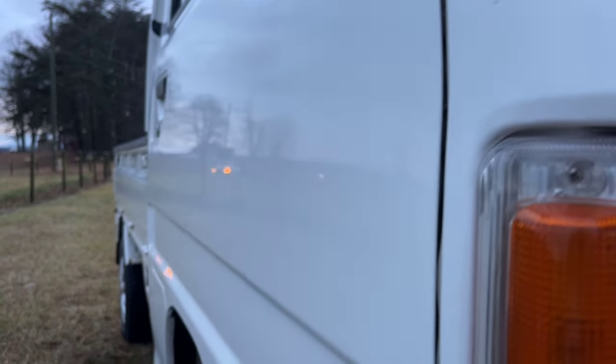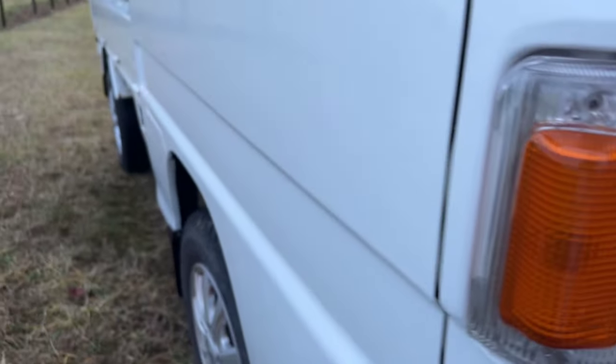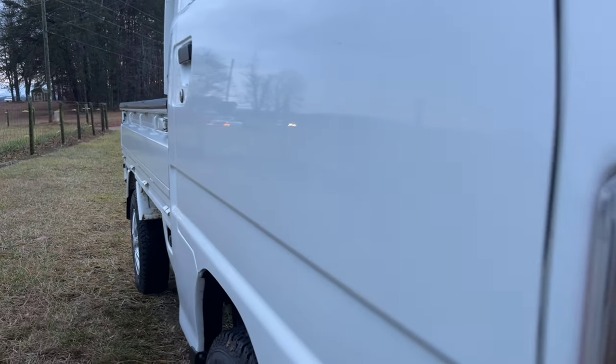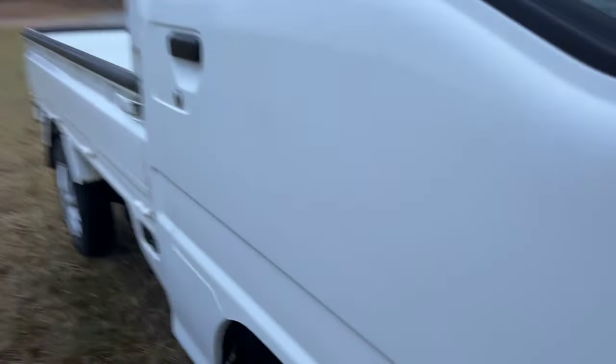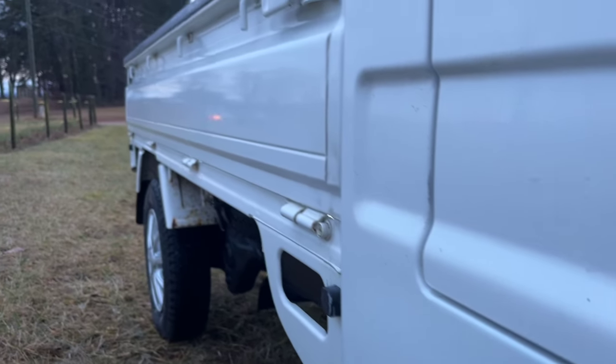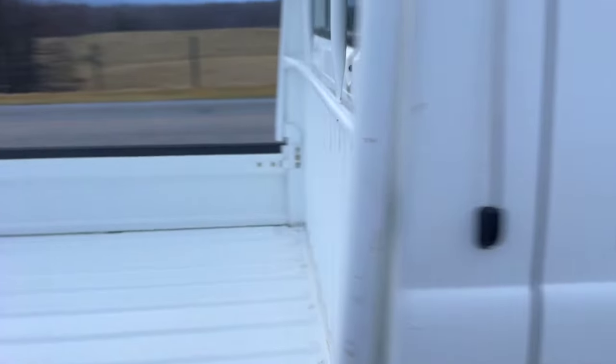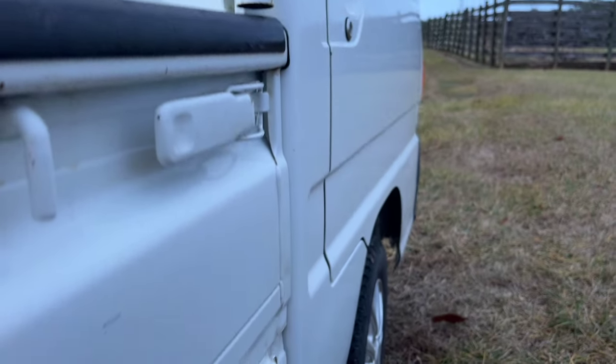Now let's look at this door — that is phenomenal. Oh man, that is so pretty. Look at the wheels — beautiful wheels, beautiful tires. That's the Yokohama Super Van. Beautiful underneath. The bedside panel is also ding-free. Absolutely gorgeous door, gorgeous bedside panel — ding-free, ding-free, ding-free.